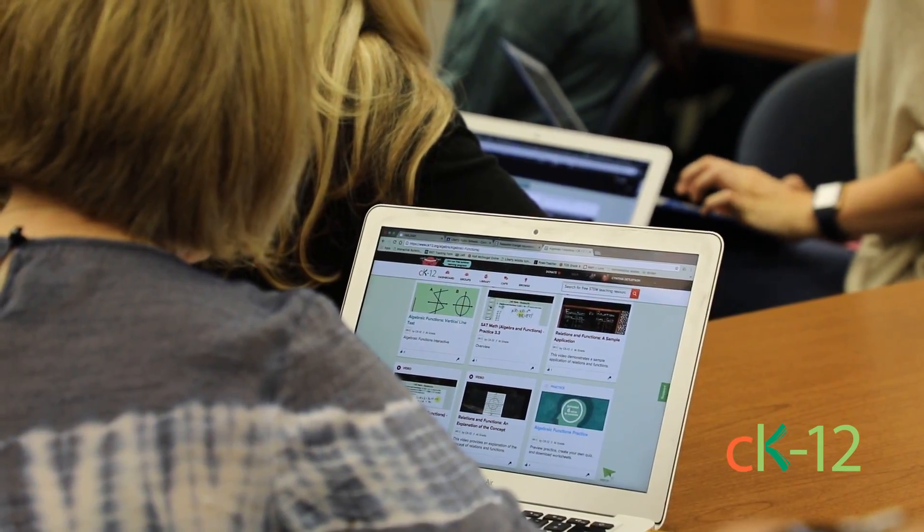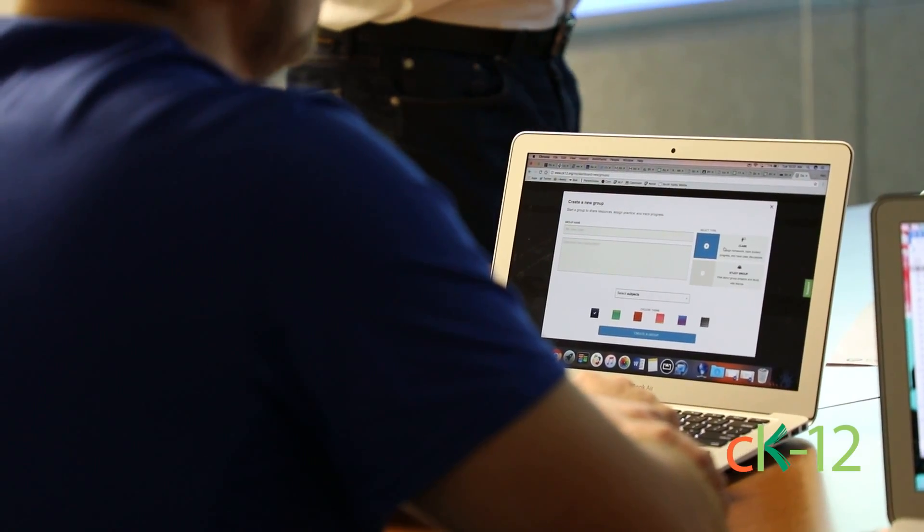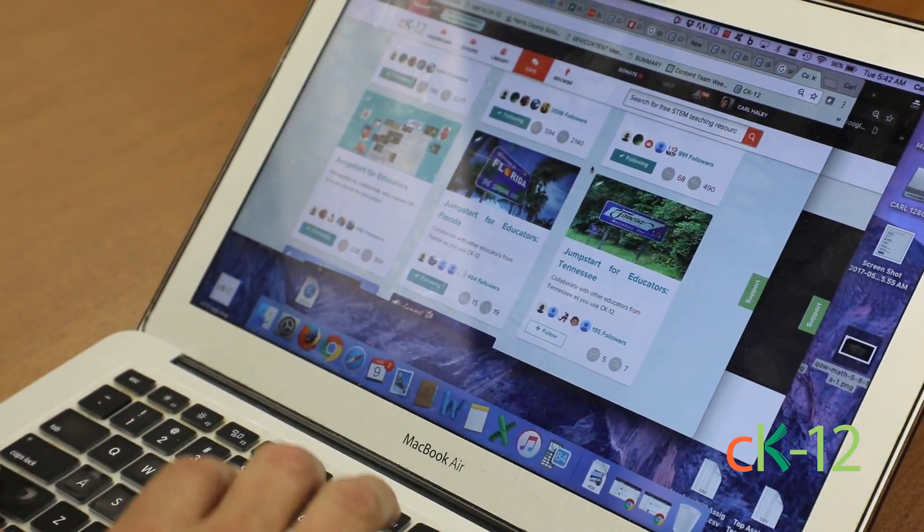As teachers we're always seeking to better ourselves and to become more proficient at our career, and we're always looking at resources for this. CK12 has provided this wonderful resource, and on top of all of that, it's completely free. I would highly encourage anyone to take advantage of the Certified Educator program.